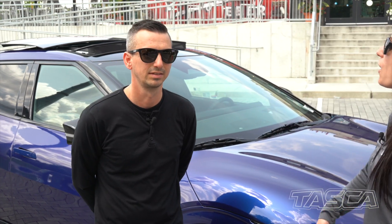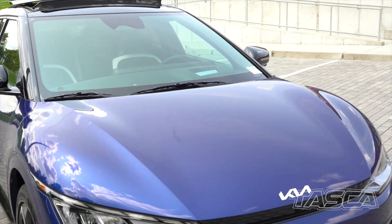Hey everyone, my name is Alyssa, and my name is Dennis, and we want to welcome you to the all-new 2023 Kia EV6 GT Line.